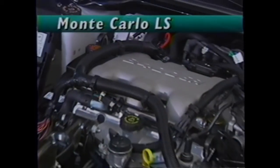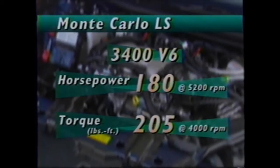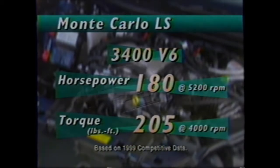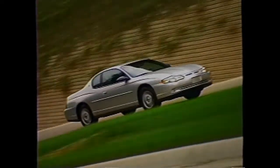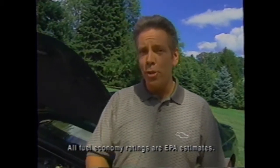The engines are one of the key differences between Monte Carlo LS and SS. The LS is powered by the 3400 V6, generating 180 horsepower and 205 foot-pounds of torque — segment-leading base horsepower and torque among its primary competitors. The 3400 V6 is a great fit with the LS because it offers impressive all-round performance and runs smooth and quiet. It delivers preliminary fuel economy estimates of 20 miles per gallon city and 32 on the highway.